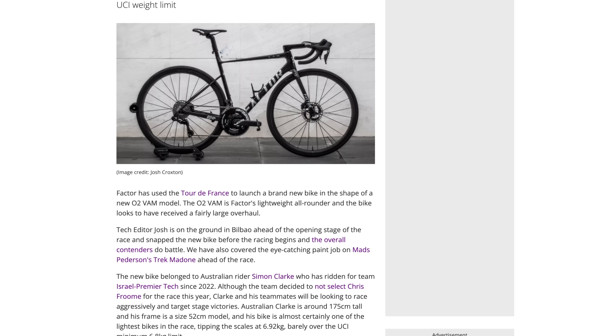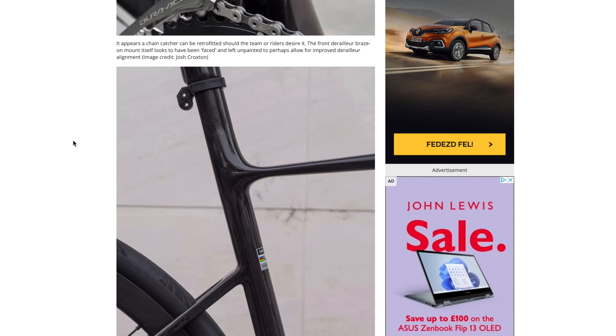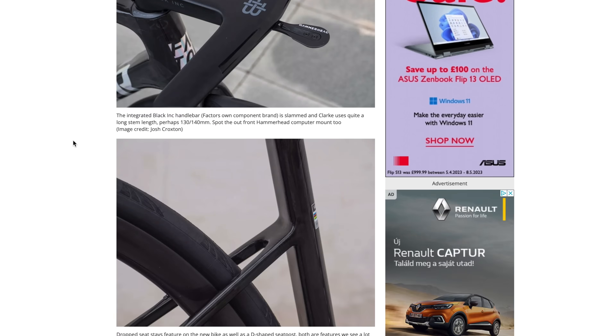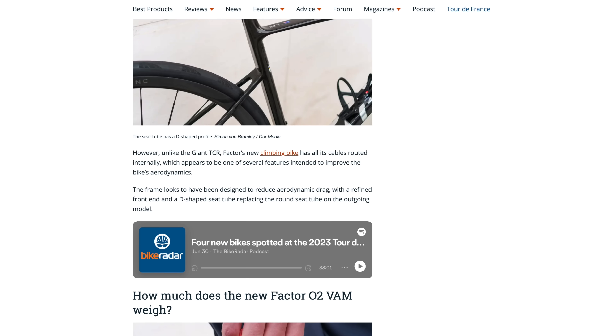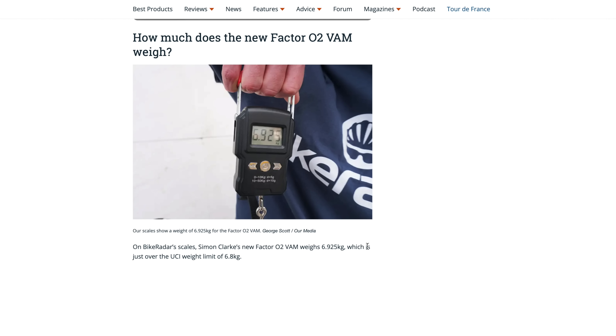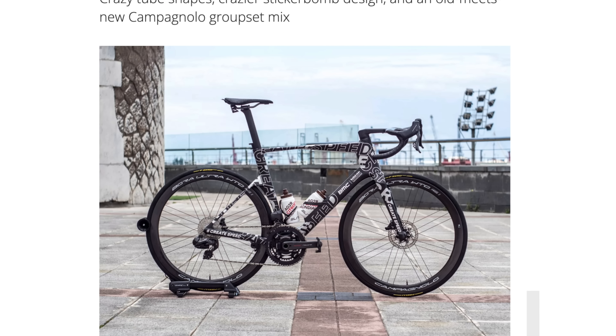This new Factor looks really interesting. Weight clearly appears to be a key focus with some super skinny tubes and a seat mast like what Trek use. Bike Radar even weighed it at 6.9 kilograms with pedals, which is pretty amazing, and that makes it lighter than the Colnago V4 RS I reviewed at the weekend.